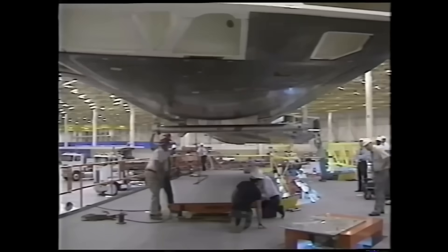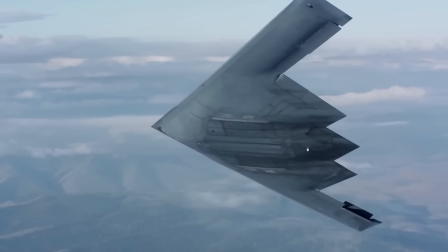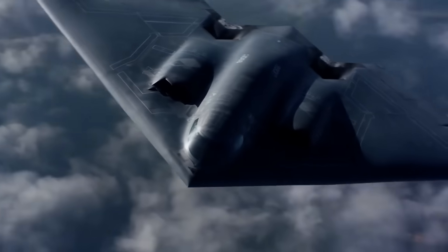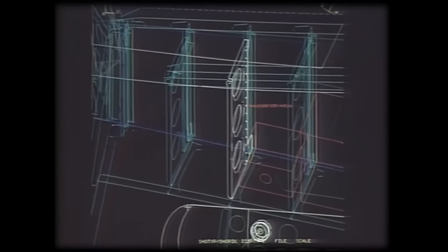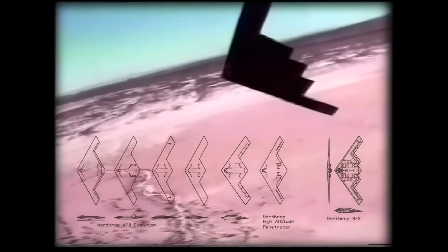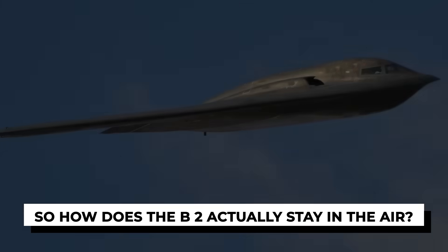The B-2's tailless shape isn't just about hiding from radar — it also helps reduce drag, which allows the bomber to stay airborne longer. That smooth surface cuts through the air without the turbulence caused by tail fins. The aircraft's engine intakes are buried deep inside the wing, and even the exhaust is hidden, shielded to reduce its heat signature and avoid infrared detection. Every angle, curve, and surface on the B-2 was designed with stealth in mind. But removing the tail came at a cost: the plane became aerodynamically unstable. Without constant adjustments, it would tumble out of the sky.